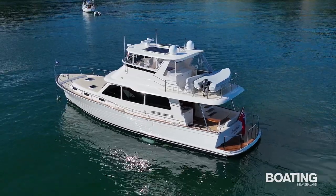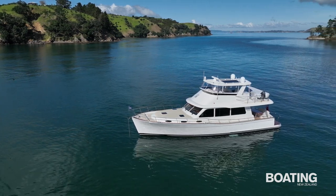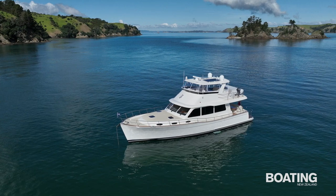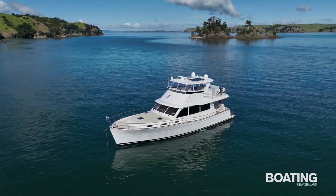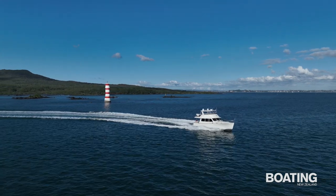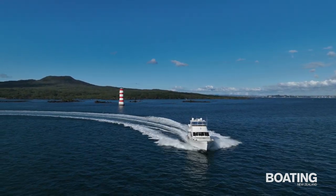The Grand Banks 54 blends the traditional trawler appeal of a down-easter style lap-strike hull with the handling and performance of a modern fast semi-displacement planing launch. A vision in pristine white with teak trim inside and out, Laugh-A-Lot is hull number nine out of Grand Banks' Malaysian factory — the first GB54 to reach New Zealand.